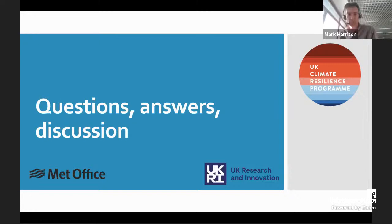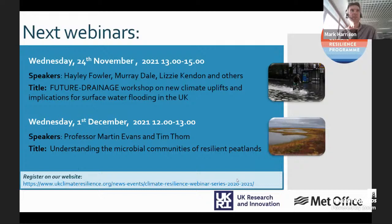Thank you, Jamie, for your presentation and for answering those questions. Thank you, Stuart, for your user perspective. If there are any other questions that come in subsequently, we'll do our best to answer those via email. For upcoming webinars: next week, Haley Fowler and others will be talking about the Future Drainage Workshop, and the following Wednesday lunchtime we have two speakers talking about resilient peatlands. Thank you both for your presentations, thank you to the audience for your engagement, and we look forward to seeing you next time.